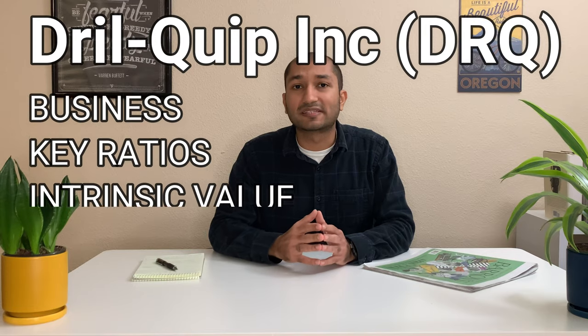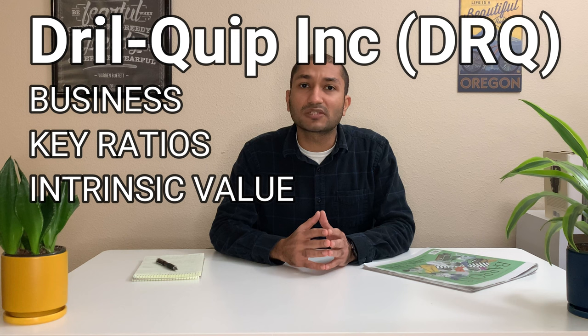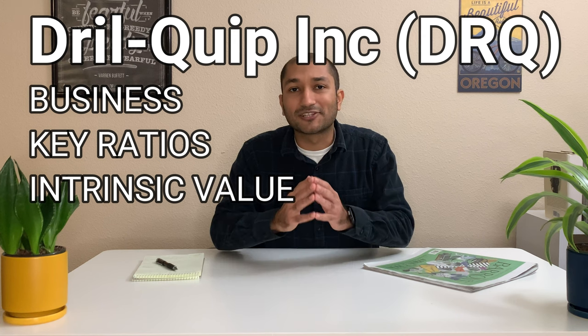Hey guys, this is Vyom Joshi with Superior North. Welcome back to my channel. Today I will be talking about a stock that was pitched by one of the panelists in the Barron's 2022 roundtable discussion. That stock is called DrillQuip. In this video, I will be talking about the company's business by going over its 10-K, then review the company's fundamentals by focusing on its key ratios, and finally find the intrinsic value of the company. So let's dive in and review DrillQuip.